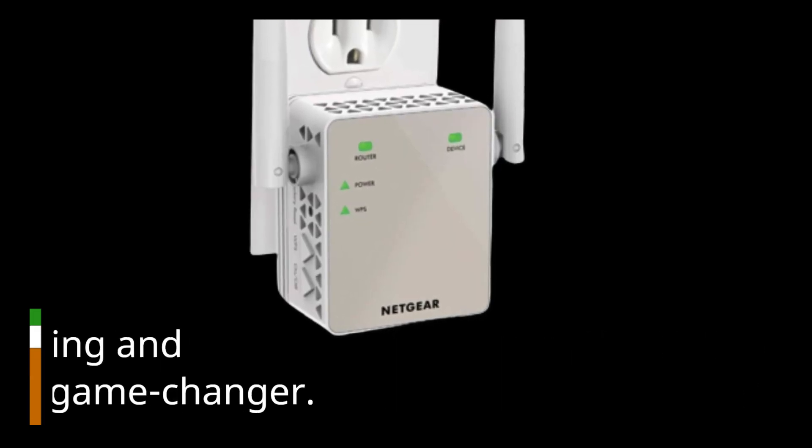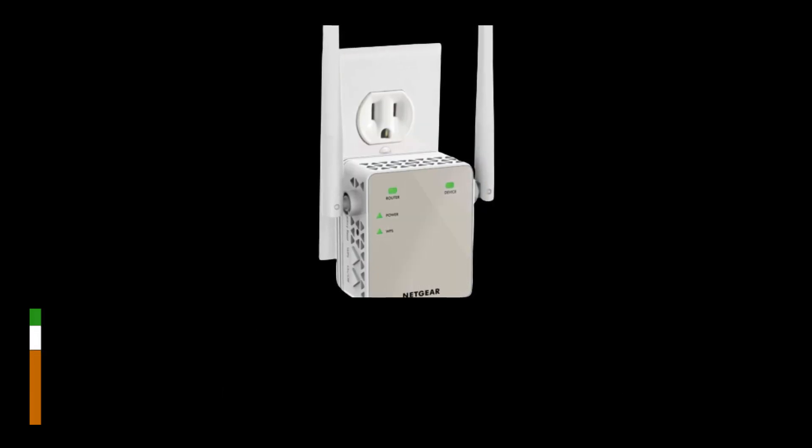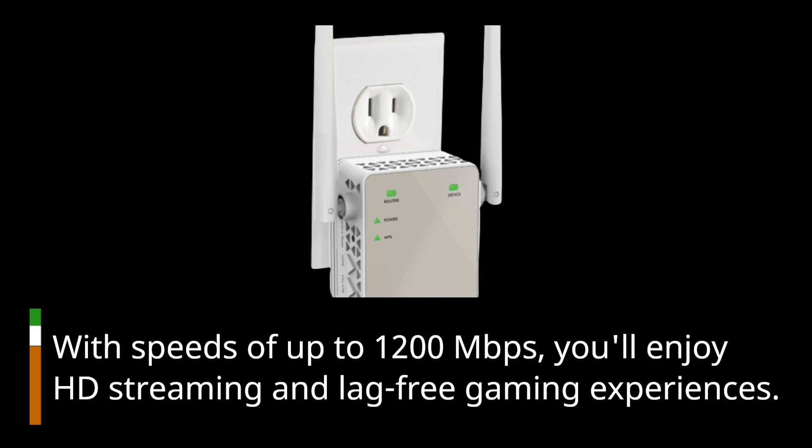For those who love streaming and gaming, this extender is a game-changer. With speeds of up to 1,200 megabits per second, you'll enjoy HD streaming and lag-free gaming experiences.